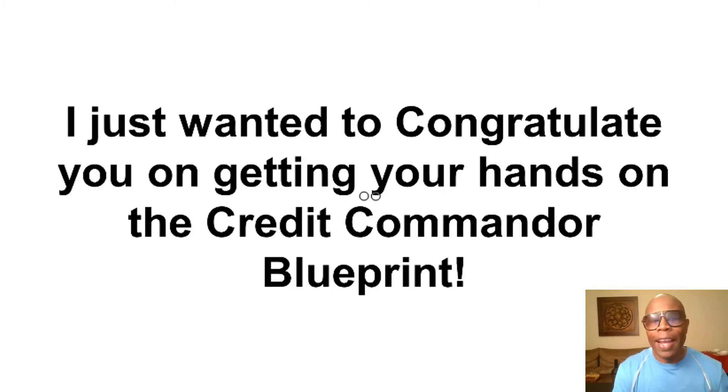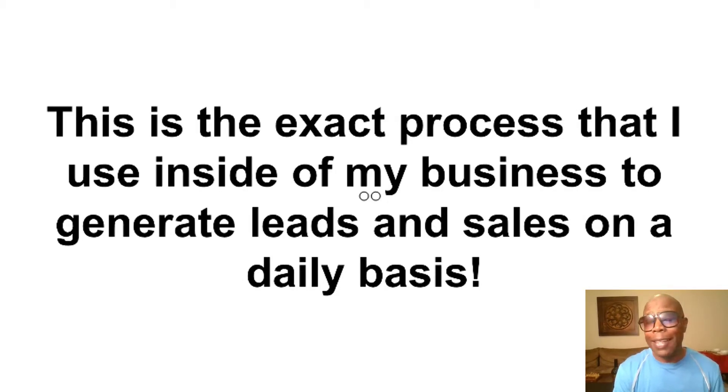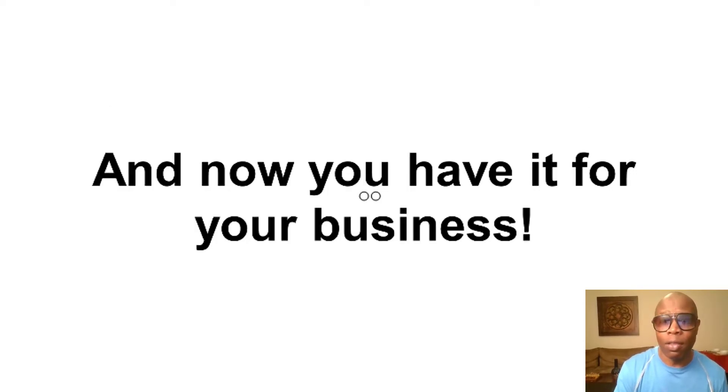Hey, Met Rivers here again, and I just wanted to congratulate you on getting your hands on a Credit Commander Blueprint. It's a powerful concept that will help you generate new leads and sales for your credit repair business. This is the exact process that I use inside of my business to generate leads and sales on a daily basis, and now you have it for your business.